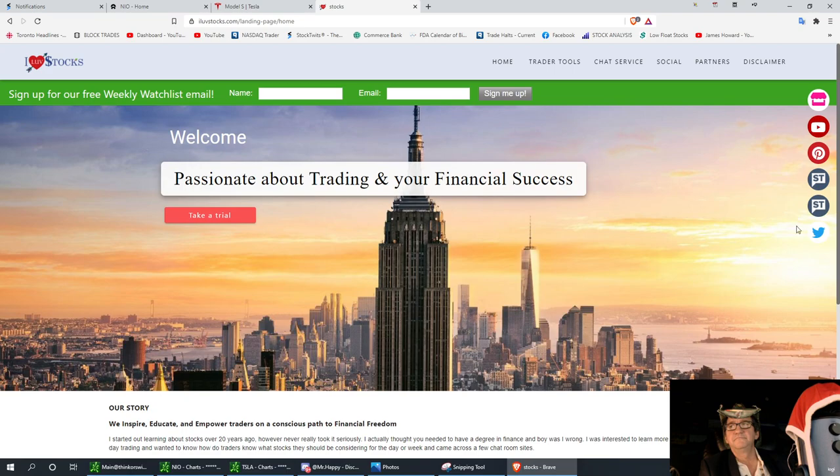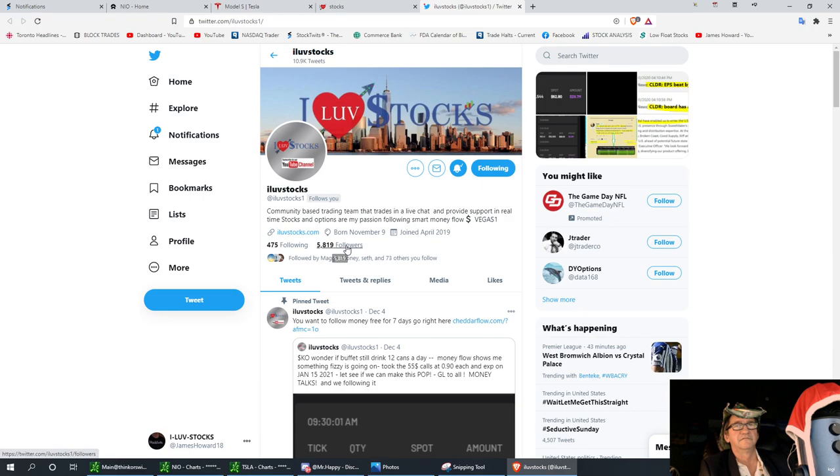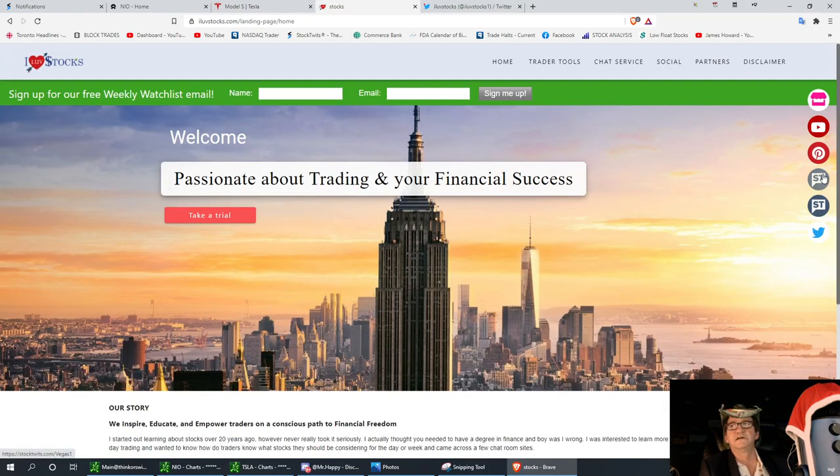I Love Stocks — please subscribe and hit that Twitter button right there. We're gaining new followers every day. Miss Vegas is posting alerts at all times and we love to keep our social activity going. We also have links to our StockTwits accounts, our YouTube channel, and if you want to get some merchandise please look at our store. Always remember, I Love Stocks.